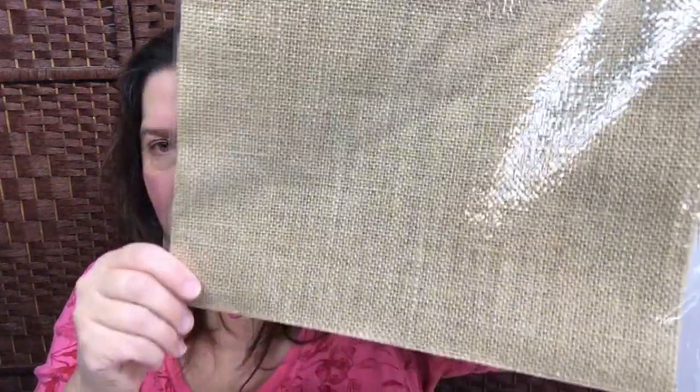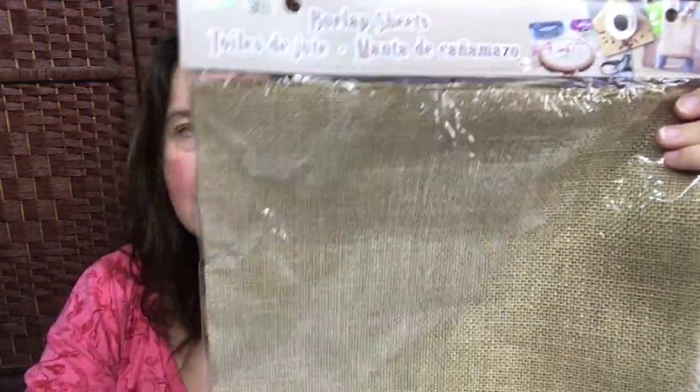I picked up a package of burlap sheets. There are three in here and they are 12 inches square or 30 centimeters square. I think this is also a very good buy for a crafting product because the three sheets cost $1.50. Very good.